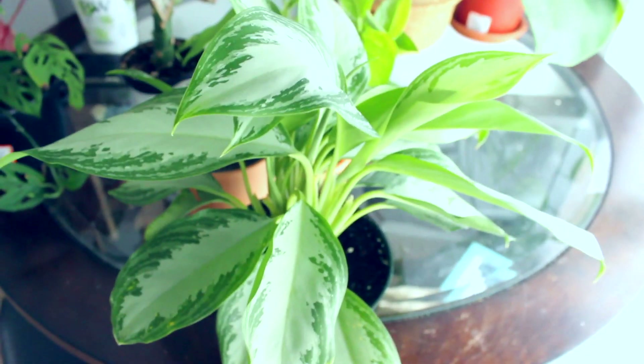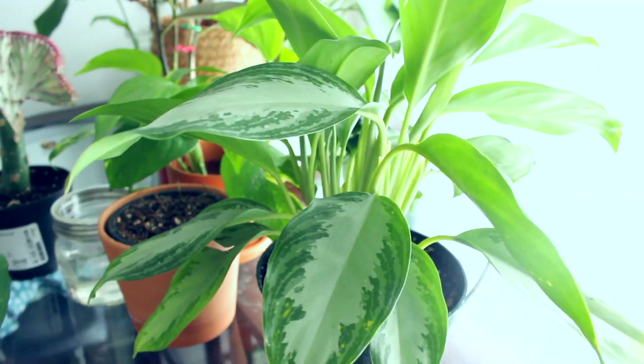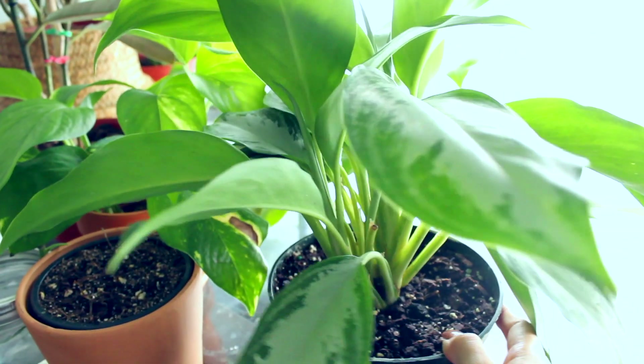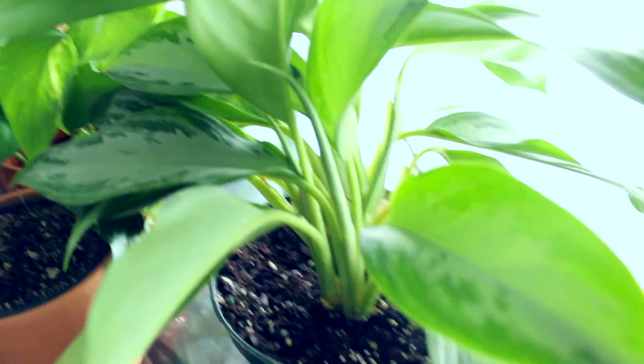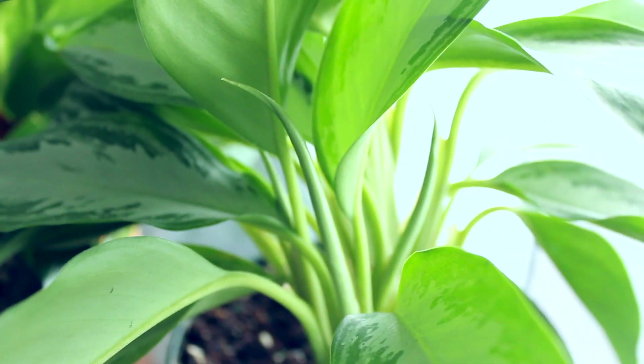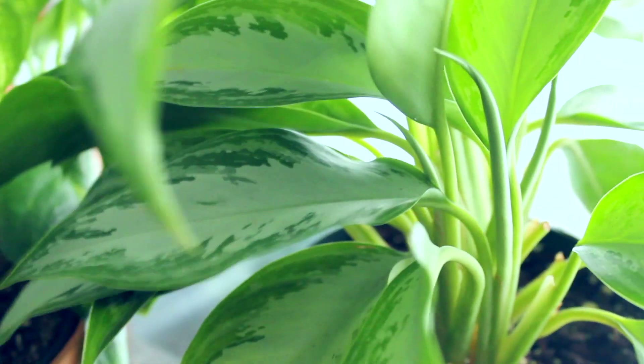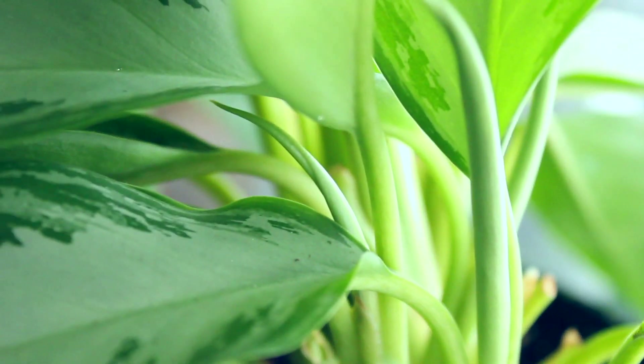My Chinese evergreen — I love this plant so much. It's been growing new leaves literally since the day I brought it home; it's already grown maybe four or five new leaves, and I only got it about three weeks ago. You can see there are already four sprouts coming out. It's so easy to take care of — I definitely recommend it for beginners. I haven't fertilized it or done anything special; I just keep it where it gets light and water it when it needs it.